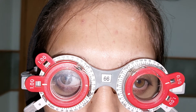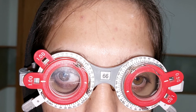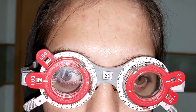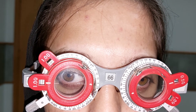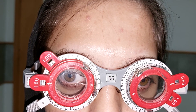Myopic correction in divergent squint is necessary. Sometimes with glasses the squint improves and there is no requirement for the operation. But in this case there is divergent squint, so we will do the operation.